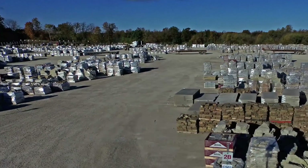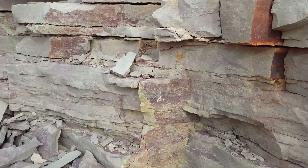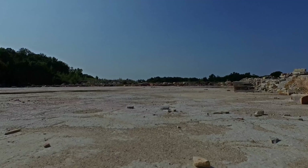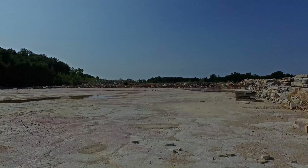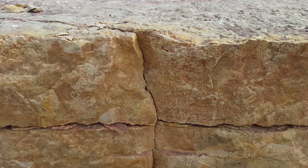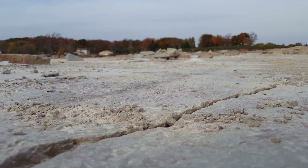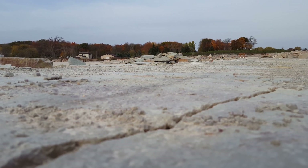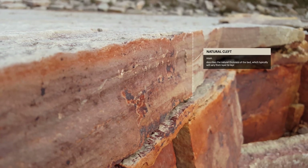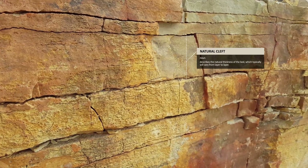A large amount of stone used for building and landscaping is formed in layers. These layers were created over millions of years in sediment beds. The natural top or bottom of the stone is called the stone's bed face — a term that comes from the natural bed or horizontal plane of the stone while forming. Natural cleft describes the natural thickness of the bed, which typically varies from layer to layer.